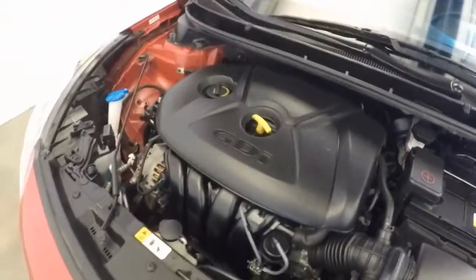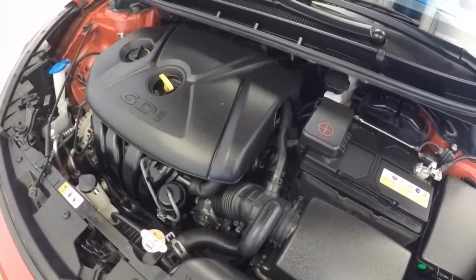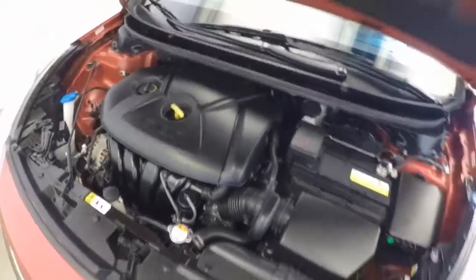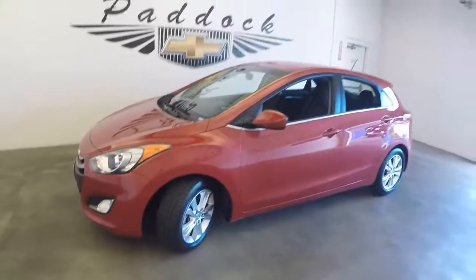And there's that nice strong 2.0 liter four-cylinder — strong, smooth, running great. It's a 2015 Hyundai Elantra GT hatchback.